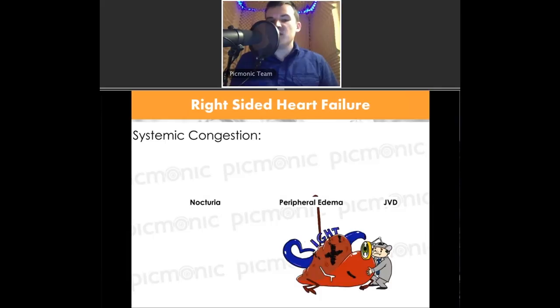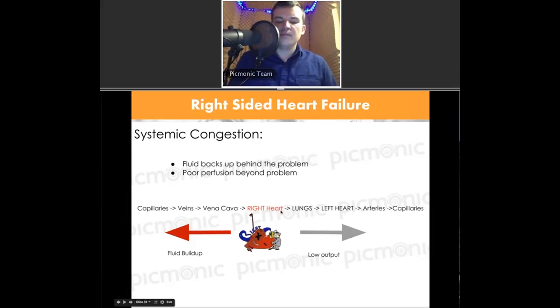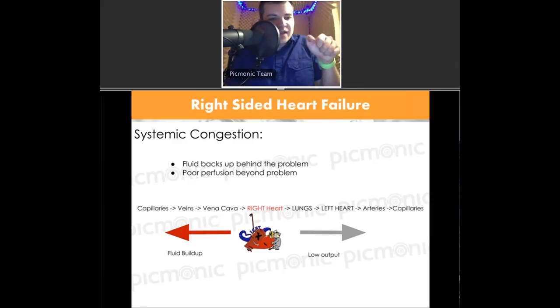Right-sided heart failure also causes peripheral edema — shown as edamame in Picmonic with edematous feet and hands. There's also nocturia — urination at night, or awakening at night to urinate. Why? These patients have systemic fluid buildup. When they lie down to sleep, the dependent fluid in their legs can travel with gravity across the body to the kidneys, which then excrete more fluid. Patients with heart failure may or may not have a primary kidney problem — the fluid processing at night is a compensatory mechanism.